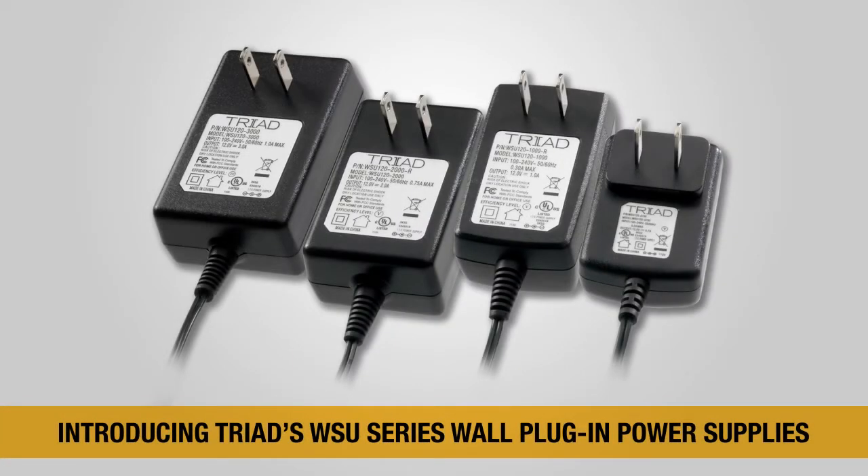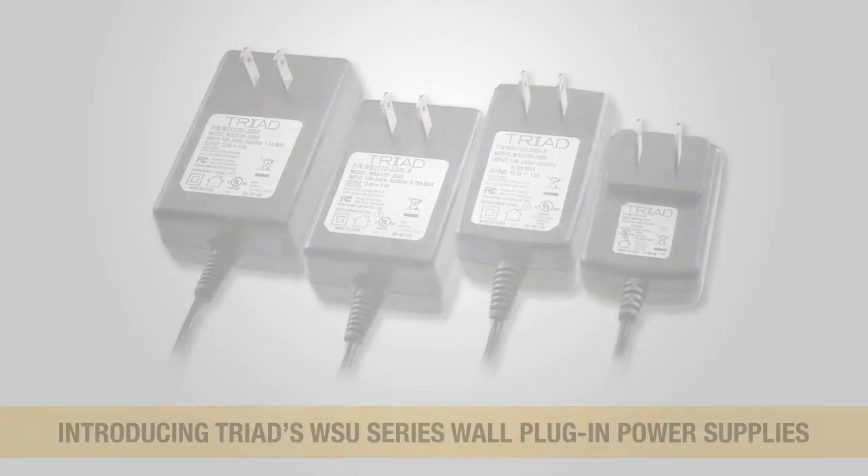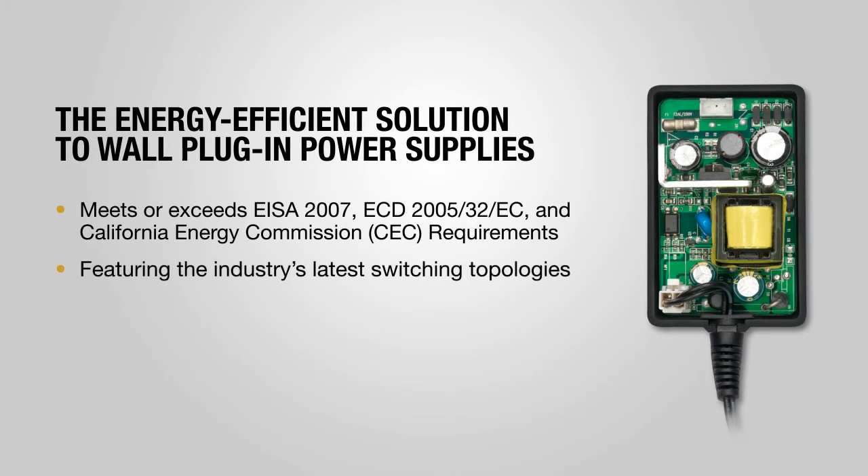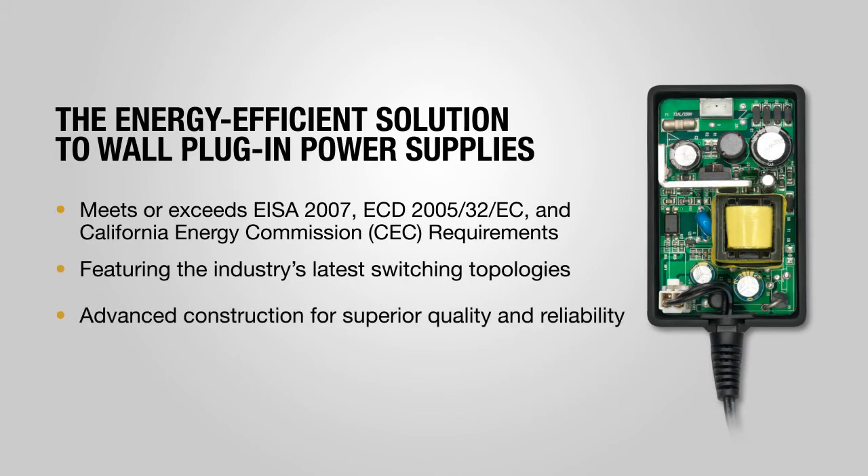Triad proudly introduces the green friendly WSU series wall plug-in power supplies. With a state-of-the-art design, the WSU series combines energy efficiency with superior quality and reliability.